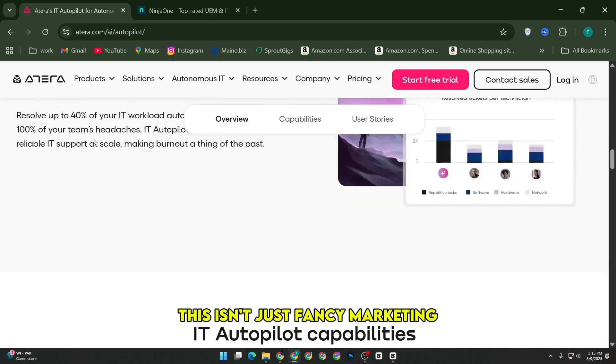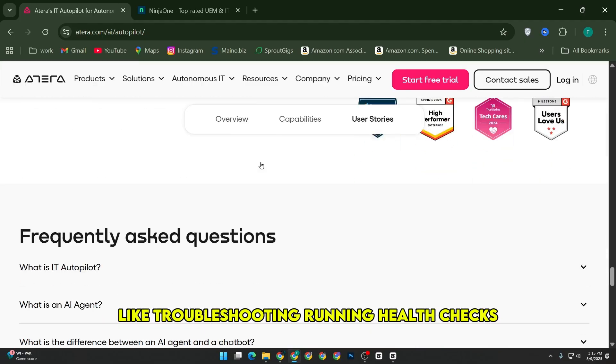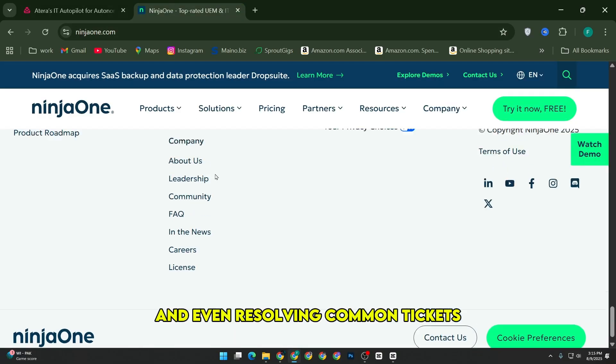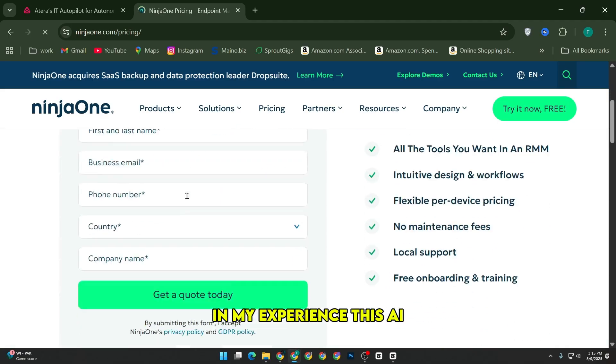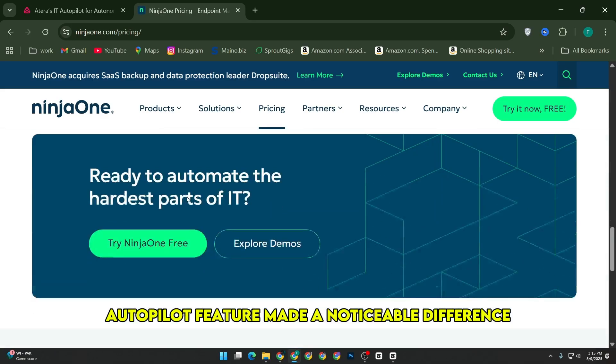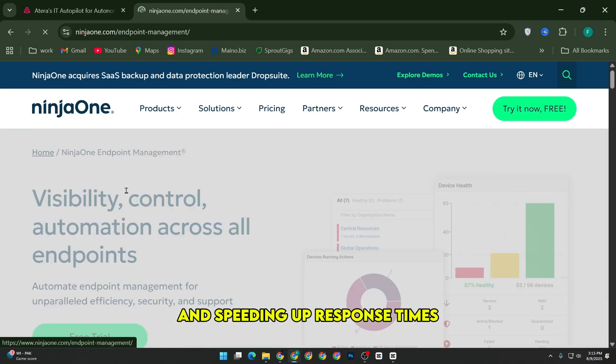This isn't just fancy marketing. Atera's AI agents actually take over repetitive tasks like troubleshooting, running health checks, and even resolving common tickets without human intervention. In my experience, this AI autopilot feature made a noticeable difference by cutting down the manual workload and speeding up response times.